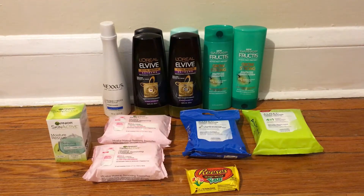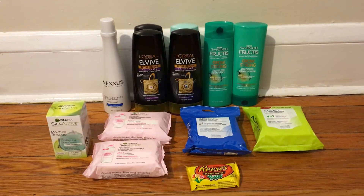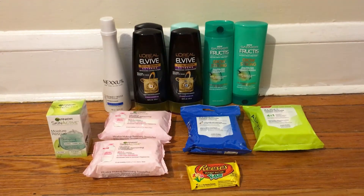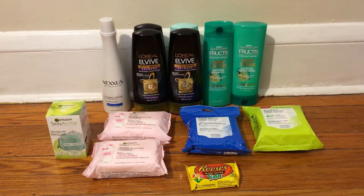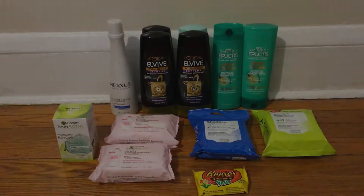Hey guys, welcome back! Today I'm going to be showing you everything that I picked up at CVS this week. It turned out to be a pretty good week, so let's go ahead and jump in and break down everything that I got.